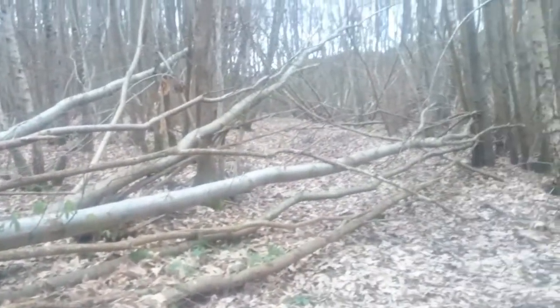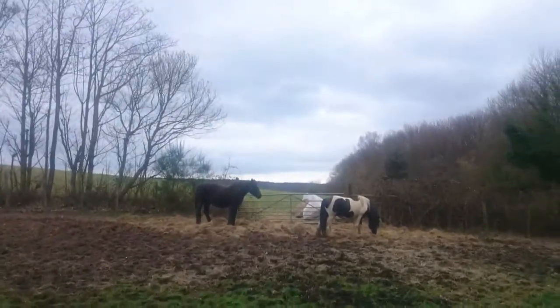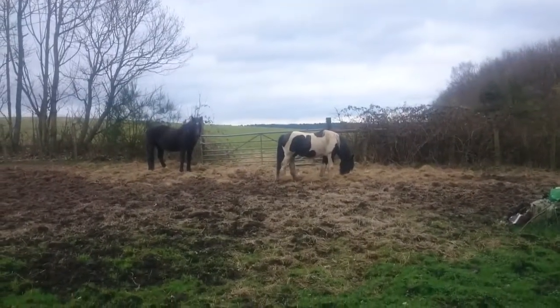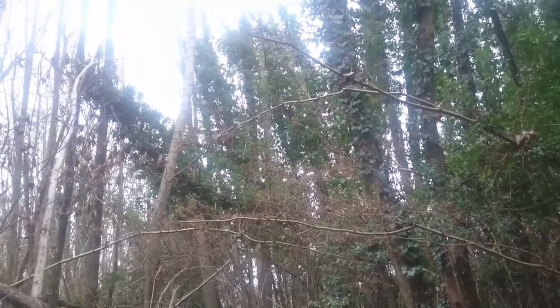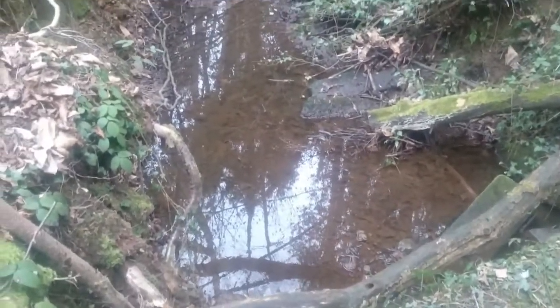Sounds like I'm walking towards gunfire. Not sure if it's isolated shotguns or the old bird scarers. This one can't have fallen long ago. I wasn't sure if that was a creaking tree or a woodpecker — probably a creaking tree swaying in the wind.